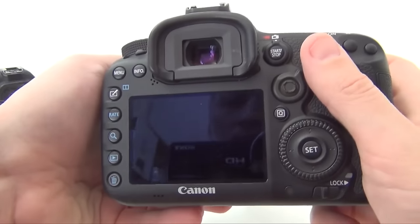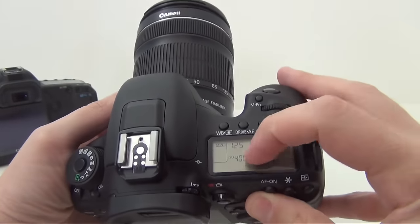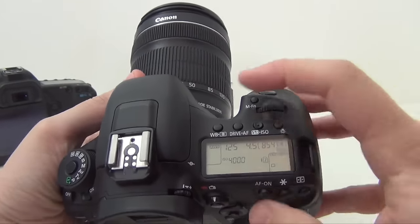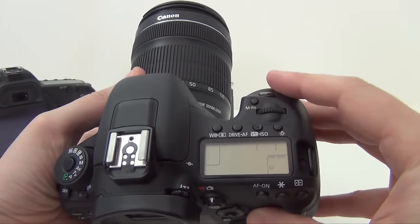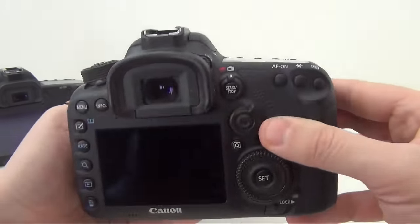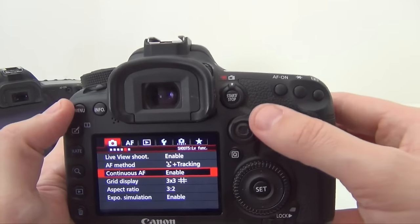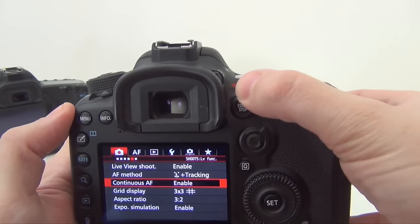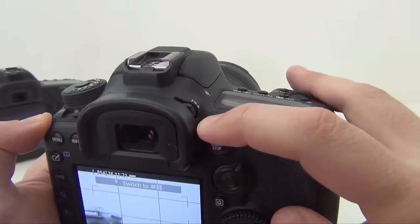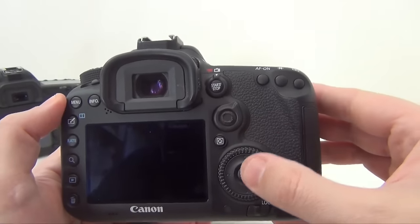The top LCD is not available for entry level DSLRs and this is very useful — it comes standard with the Canon 70D. We have a back 3-inch LCD screen, very sharp, very high quality, but it's not a touch screen. We have the back video and photo select, the video start button, a menu scroll button, quick select button, a selection wheel, and the set button.